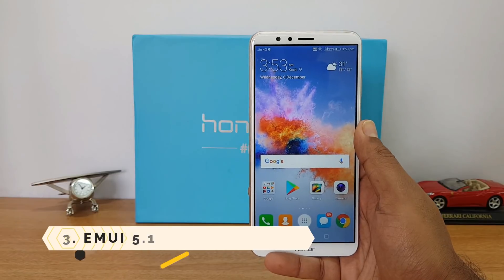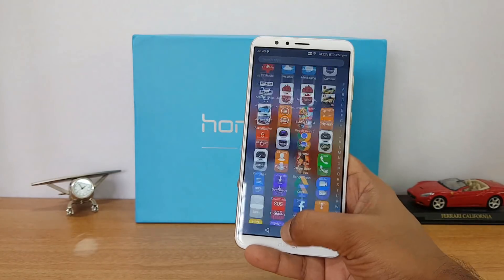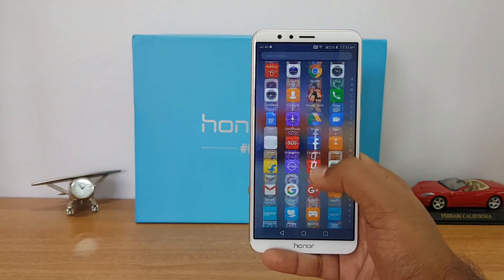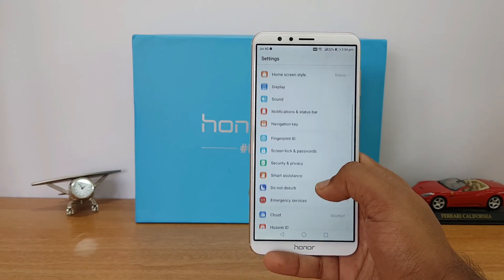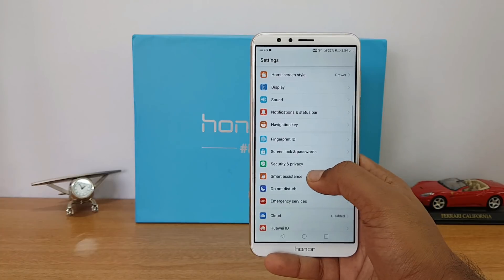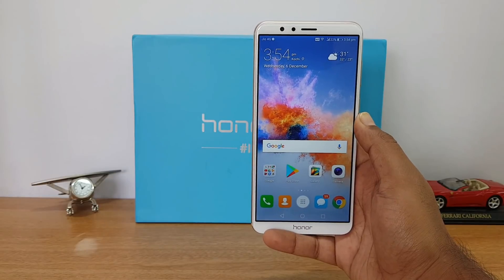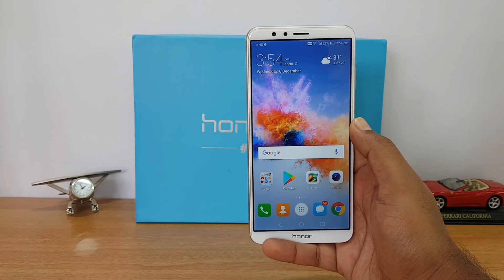The third reason is the EMUI software. EMUI is well-optimized on the Honor 7X with excellent all-around performance. We did a speed test comparison with stock Android on Xiaomi's Mi A1 and the EMUI performance was terrific. RAM management is really good, and you get tons of features including navigation button customization, theme support, smart assistance with motion control, one-handed UI, and app twin options. EMUI is one of the best UIs in this price segment.